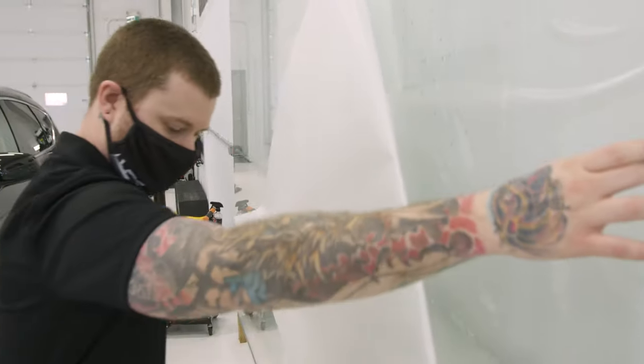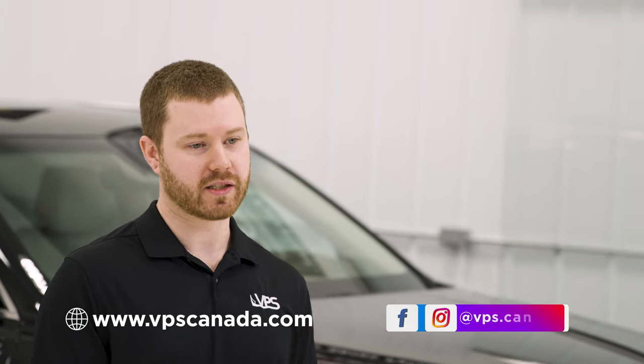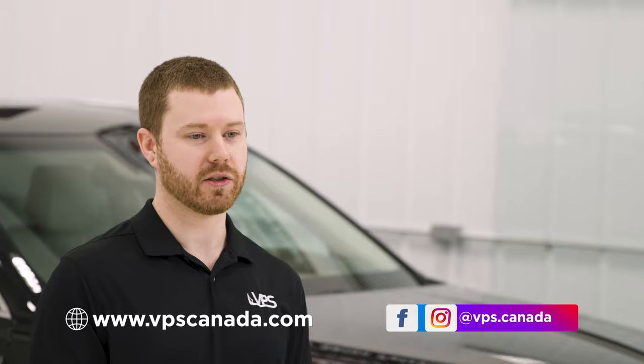SunTech Paint Protection Film is precisely cut and fitted to each Genesis model, thanks to SunTech's computer film software. Drive with peace of mind as the Paint Protection Film is provided with a hassle-free 10-year warranty. Learn more about protecting your Genesis by visiting VPSCanada.com.